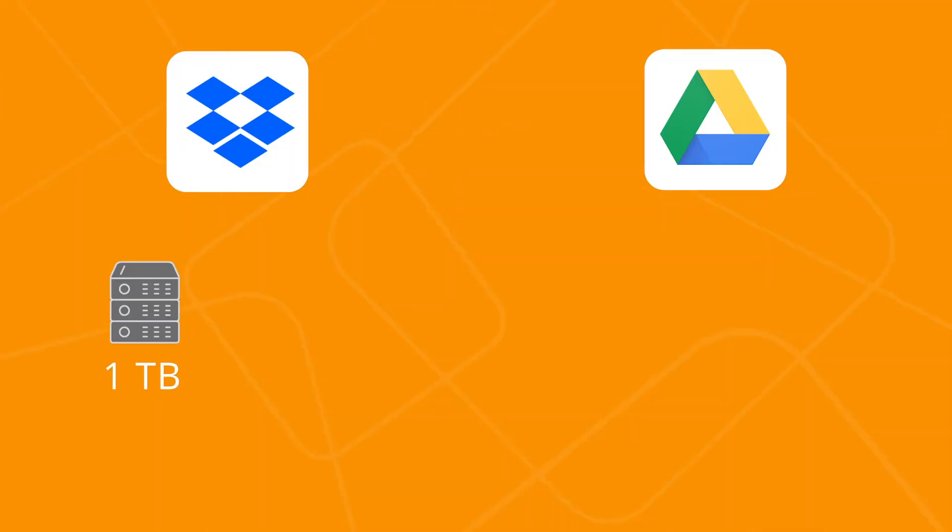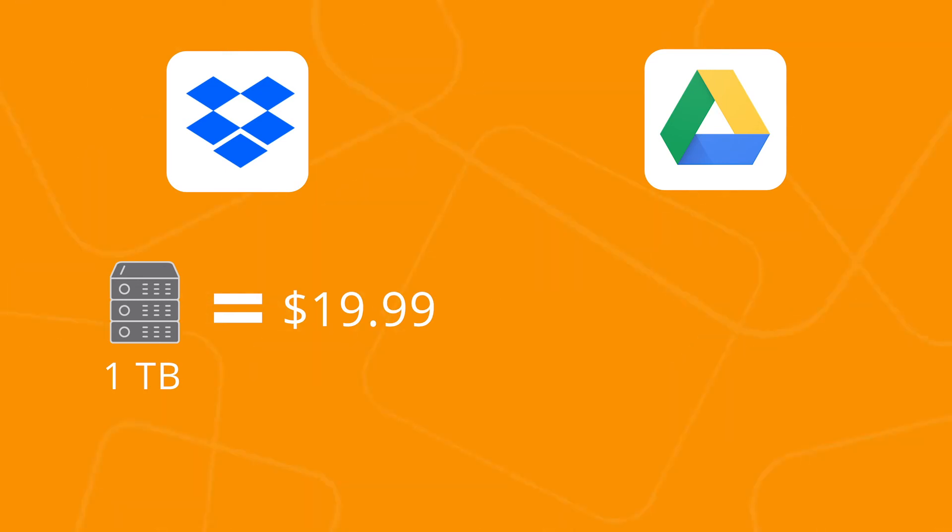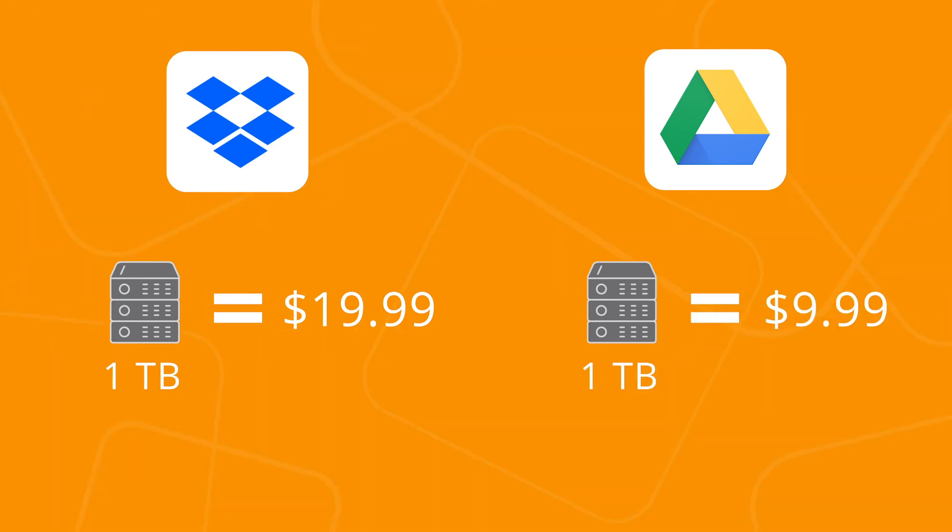For teams and professional users who are sure they'll need a lot more than just a few gigabytes, we will compare the pricing for one terabyte of storage. With Dropbox's pricing structure, one terabyte will, as of now, charge you $19.99 or the equivalent in your own currency. Google Drive offers the same amount of disk space for $9.99. Again, a pretty clear decision.